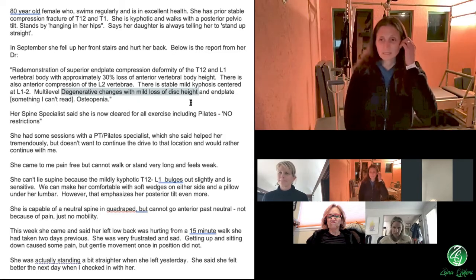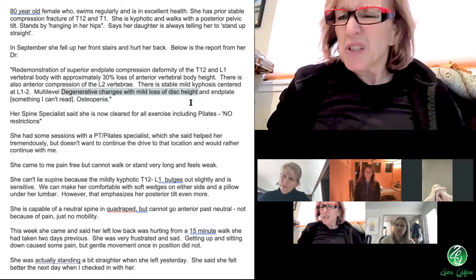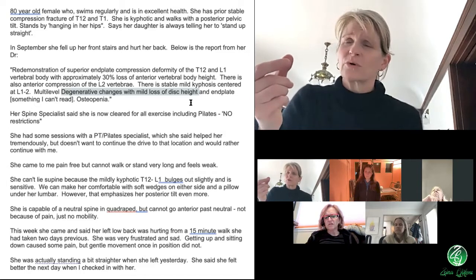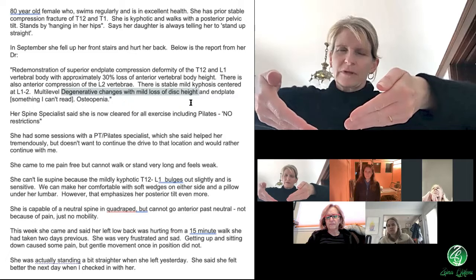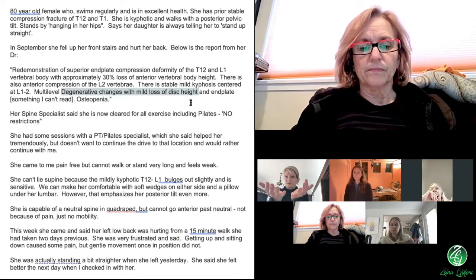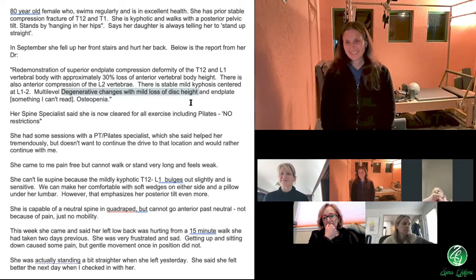I don't want to mess with her kyphotic little wedge. The issue with supine is the little wedge — it's rather sensitive. If we put her in supine, I have little soft wedges and I wedge each side, then she needs a pillow under her sacrum and lumbar. With all of that wedging she's even more tilted — she's super posterior, nowhere near neutral. And that's when she's comfortable. She says, 'Great, let's go.' So I'm like, okay, but is that okay?